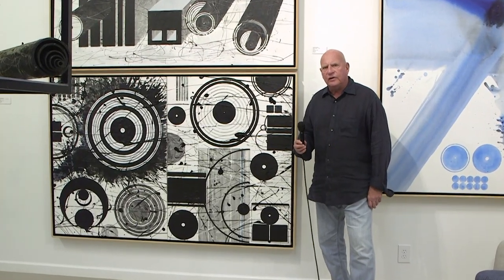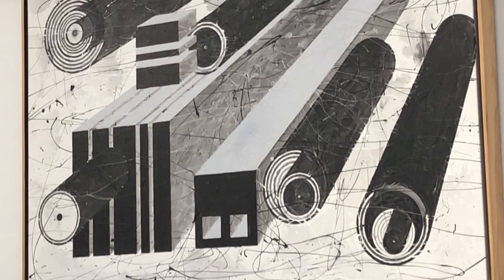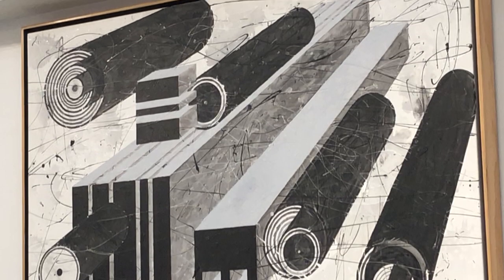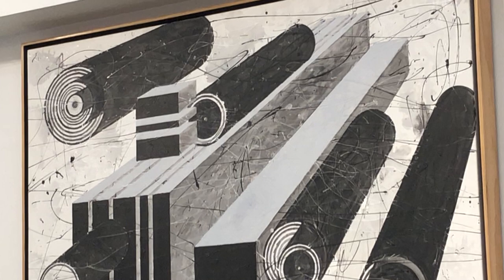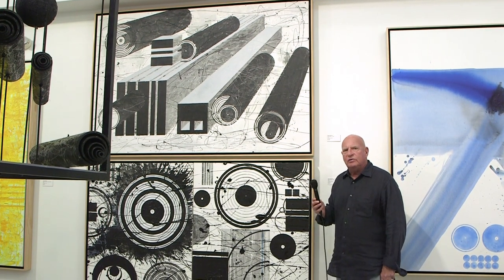The next step in the metamorphosis was to create a much more structured painting, as you see right here, which epitomizes more the influence of the circles than the abstractions behind them. Above is my interpretation of taking these circles and turning them into perspective drawings — if the lines are drawn deep enough and far enough, they would disappear into a vanishing point.